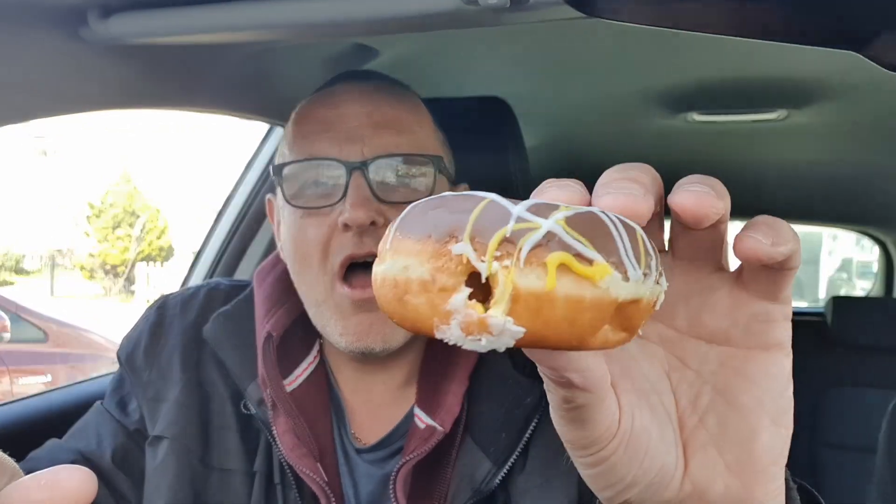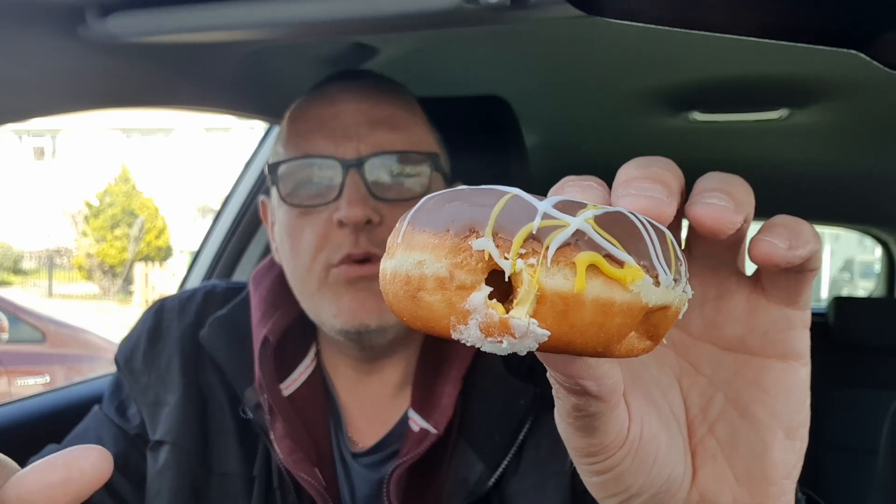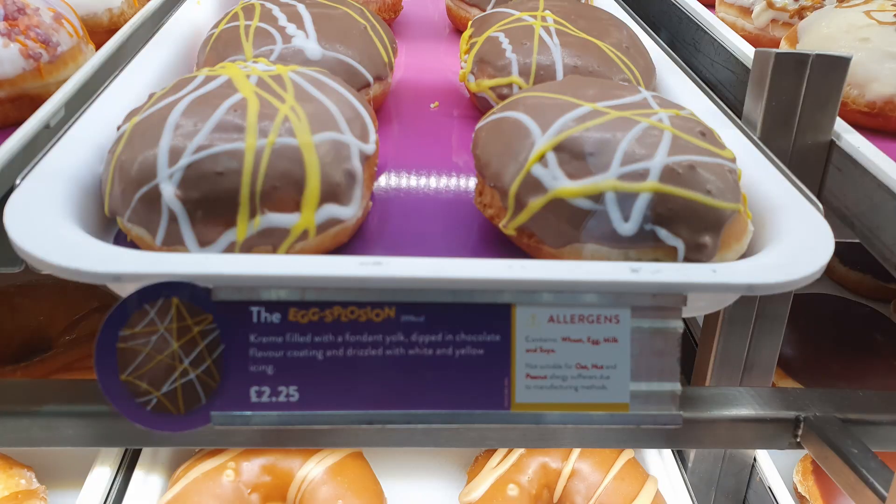So this is basically a Krispy Kreme donut and the middle is like the fondant of a Cadbury's cream egg. I don't think they've used the official Cadbury's logo on the description. I took a picture but it's a bit blurry so I can't even read what the full description is, but it's got chocolate on the top and it's got swirly bits and it's a Krispy Kreme donut, and the guy behind the counter said it's basically a cream egg in the middle of it.